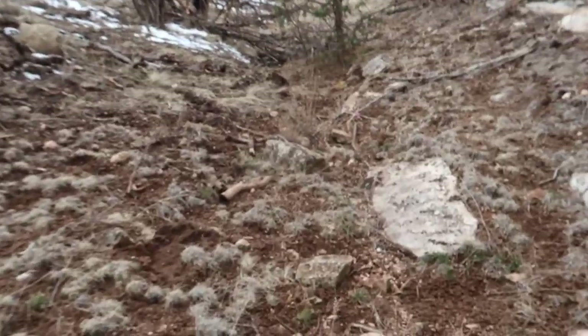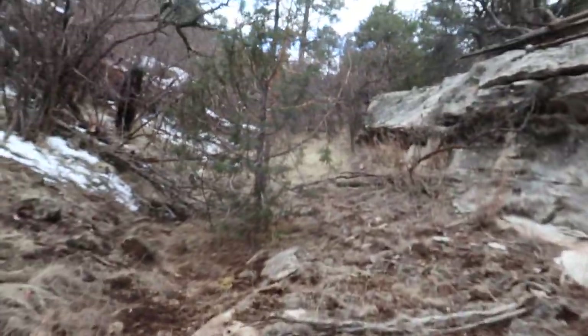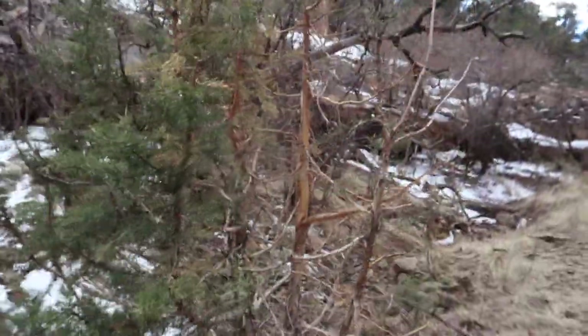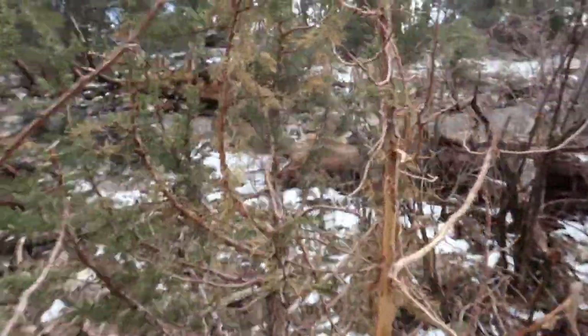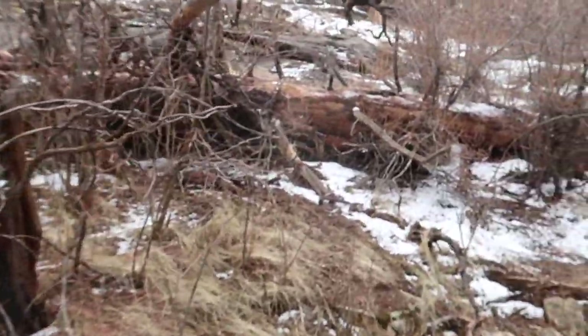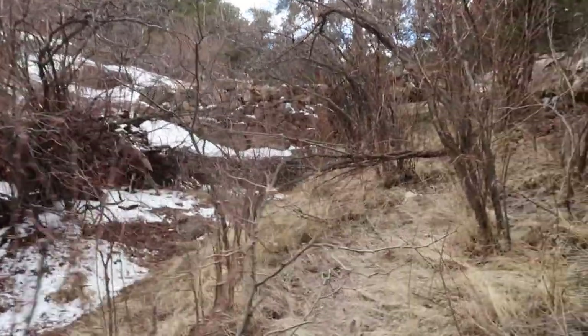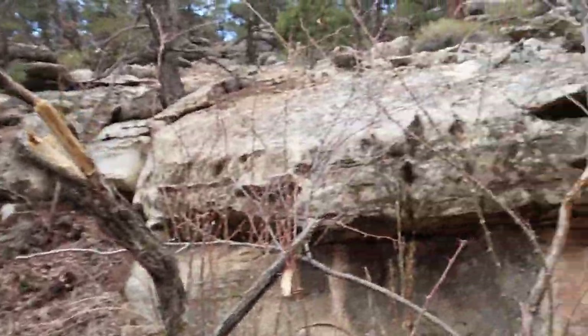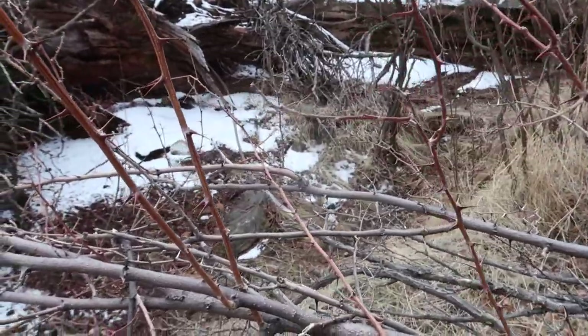I'm shed hunting in a unit I've hunted before but not this exact area. Found some new roads to come up and it doesn't look like too many people have been in here — maybe because there's no elk here either. Pretty good sign down in this bottom though, tracks everywhere, all the trees are pretty thrashed up. It snowed a little last night so I can't tell how fresh the tracks are, but probably a bull or two hanging around.